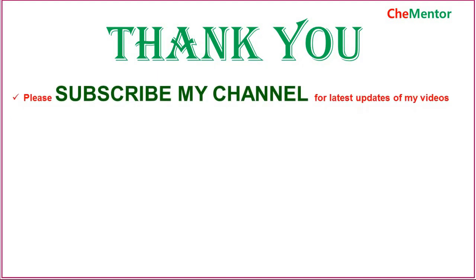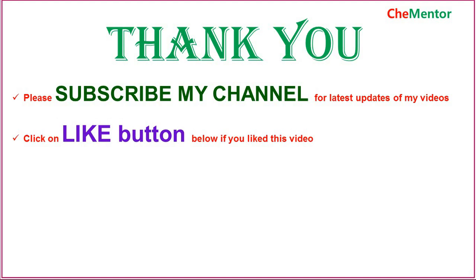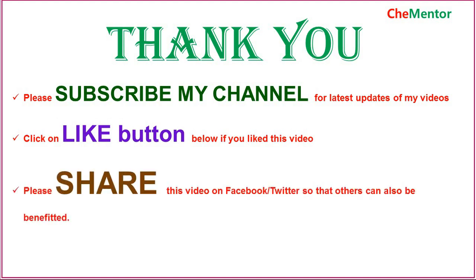Good luck and thank you. Please subscribe to my channel for the latest updates. Click the like button below if you liked this video, and please share this video on Facebook and Twitter so that others can also be benefited.